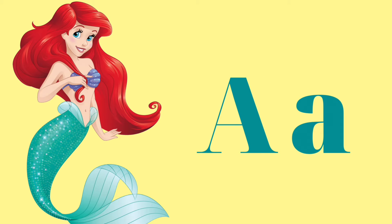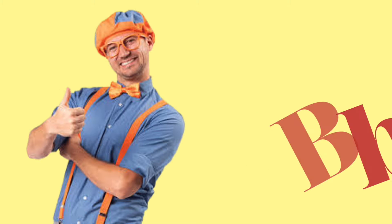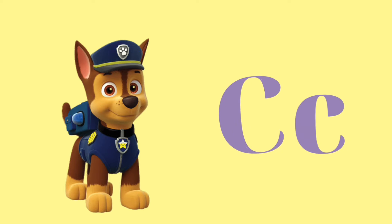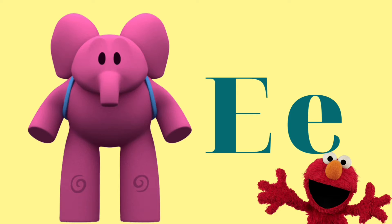A is for Ariel. B is for Blippi. C is for Chase. D is for Dora. E is for Ellie and Elmo.